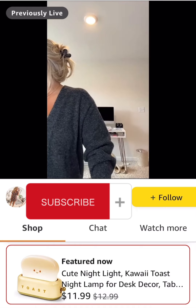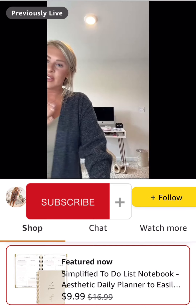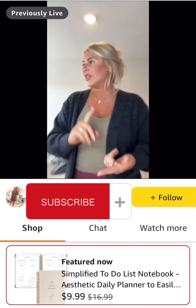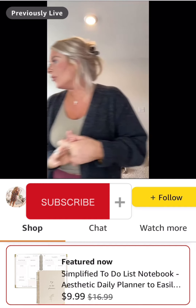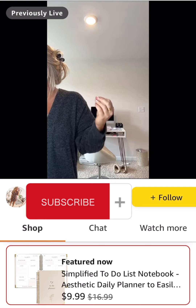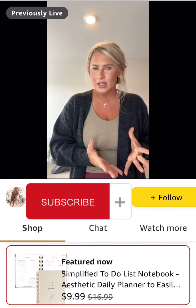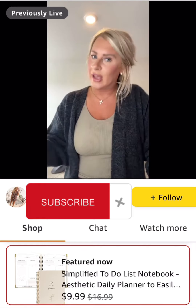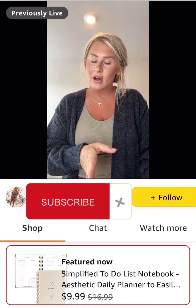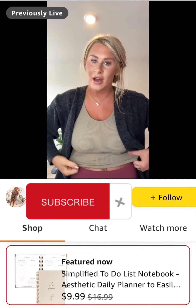My to-do planner — I use it every single day and I'm about to have to buy a new one because mine's almost totally full. It is 41% off, making it under $9. It has a space for the date, the day, something I'm grateful for, must-get-done today — so you can list your big three things — appointments, notes, to-do list, water intake, health and fitness, and meal tracking. It had everything I was looking for in a day-to-day planner. It's also a great gift idea.